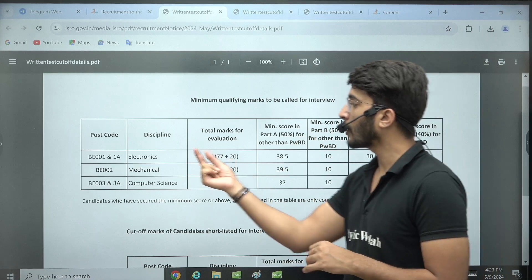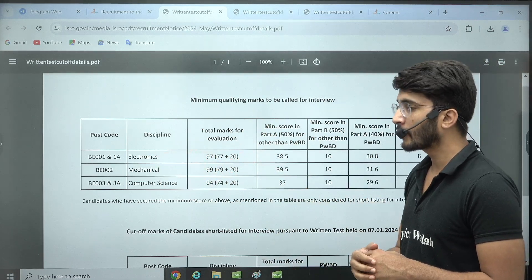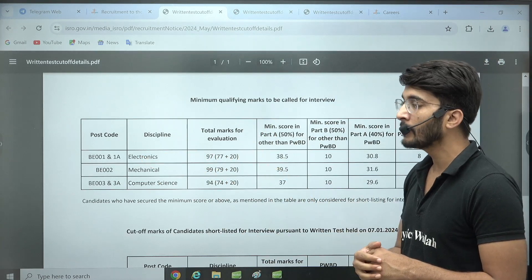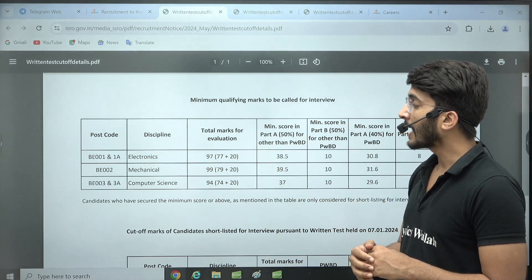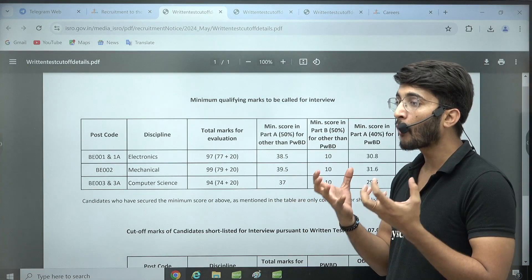For Electronics, the total marks of evaluation is 97 — out of this, 77 from the technical part and 20 from the aptitude part. This total is 97 rather than 100 because whenever any question in ISRO is wrongly framed, they delete that particular question from the overall mark evaluation and don't consider it.